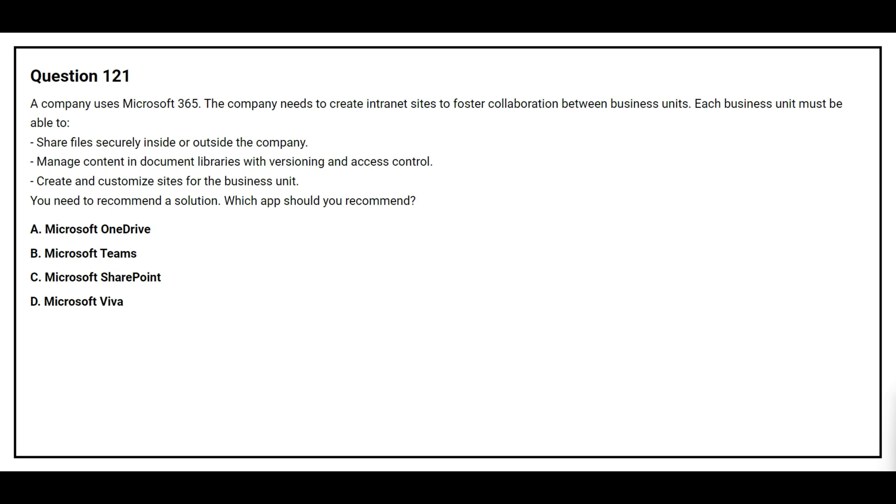Option A: Microsoft OneDrive. Option B: Microsoft Teams. Option C: Microsoft SharePoint. Option D: Microsoft Viva. The correct answer is Option C, Microsoft SharePoint.